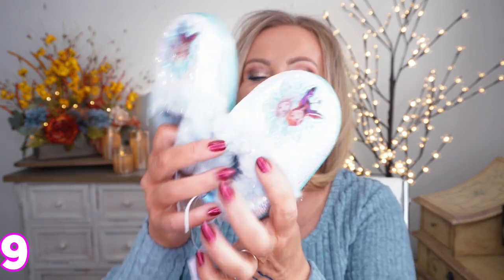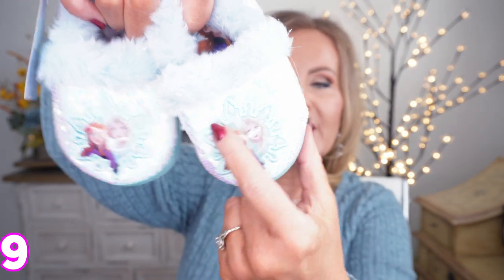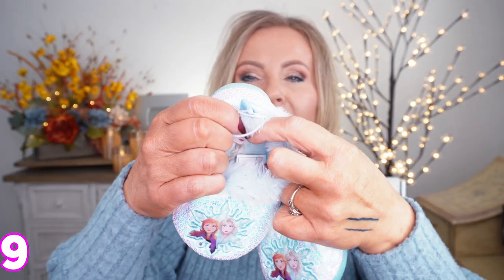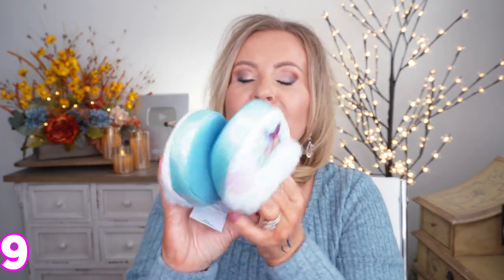We can't forget about the grandkids or kids — this is such a cute pair of Frozen slippers. They have Anna and Elsa on the toe area, and inside one is Anna and one is Elsa, which I thought was so cute. I can't wait to give them to my granddaughter. They're very cushy — the whole thing is memory foam. They do have some for boys too.